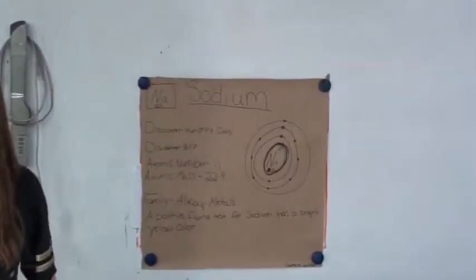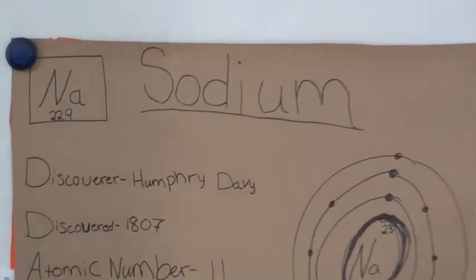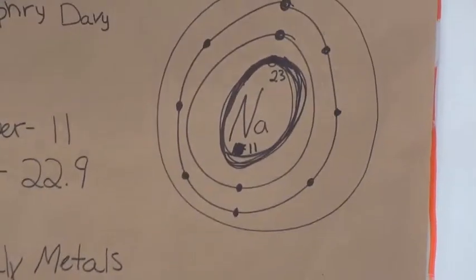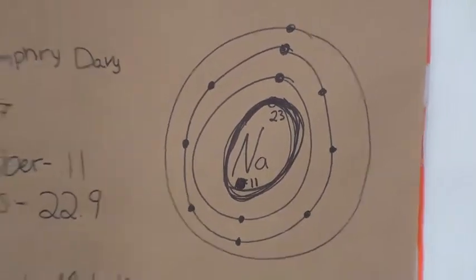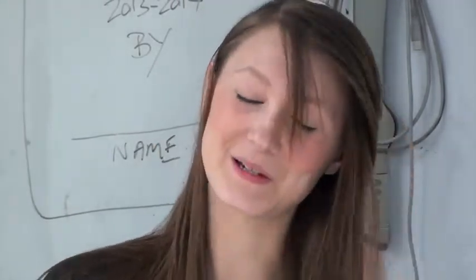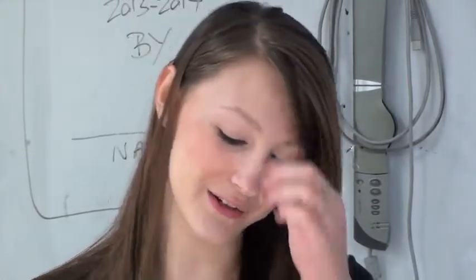I'm Serena Lamper, and I'm in Mr. Rasmussen's integrated science class. I'm a freshman. My element is sodium. The symbol is NA. It was discovered by Humphrey Davy in 1807, and its family is alkali metals. Its atomic number is 11. One interesting thing about it is a positive test for sodium — its flame will be a bright yellow.